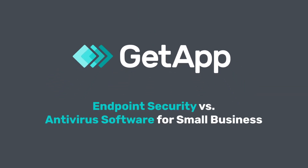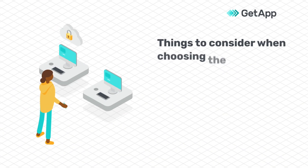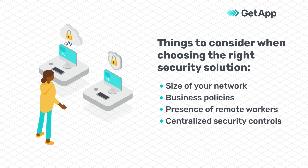Endpoint Security vs. Antivirus Software for Small Businesses. Choosing the right security solution is dependent on factors such as network size, business policies, the presence of remote work, and the need for centralized security controls.